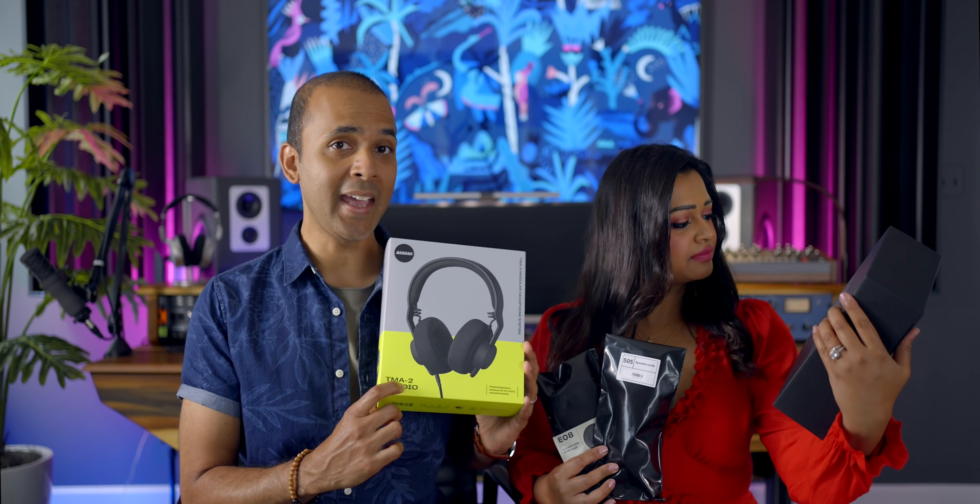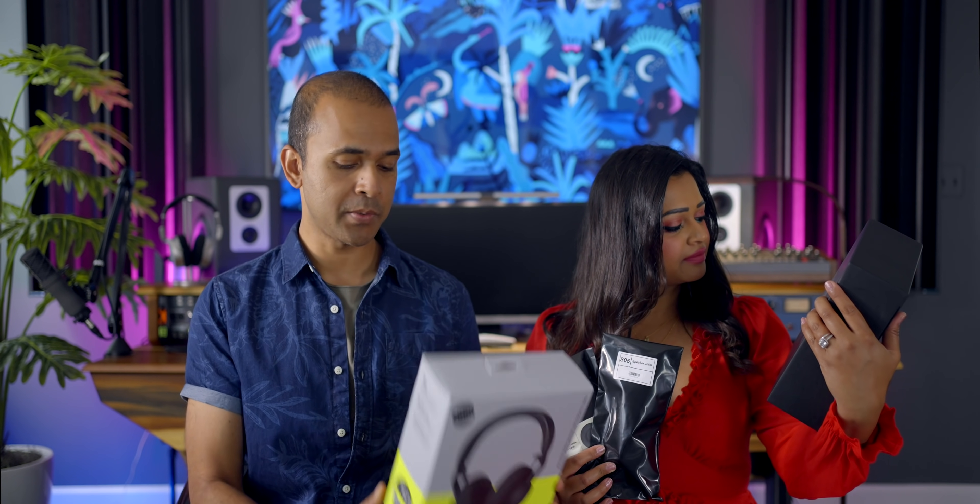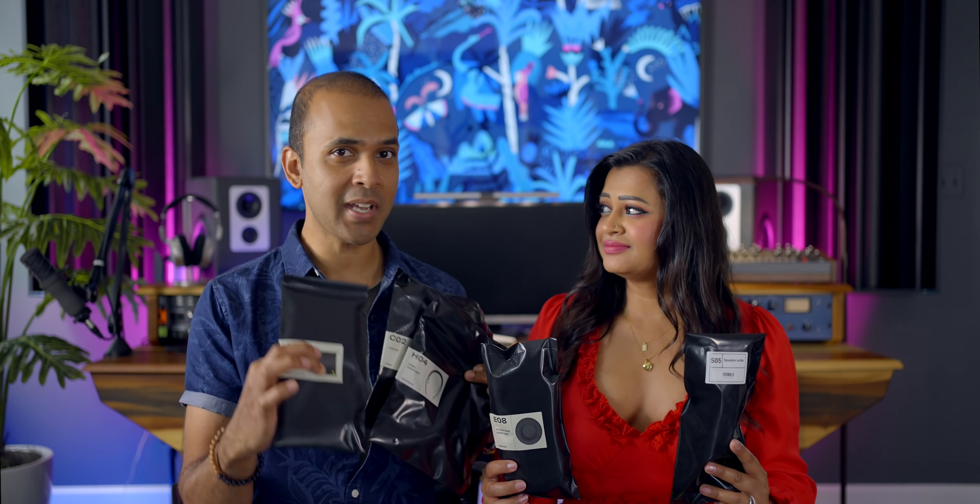They sent these headphones to try out and it's exciting because they've been endorsed by big producers. It feels like unwrapping some premium branded product. This is the TMA2 Studio headphones. What's special about these is that they're modular — all the different parts of the headphones can be switched out.